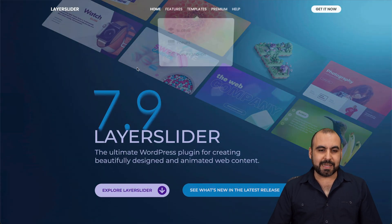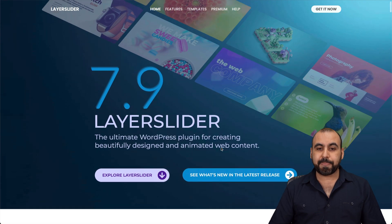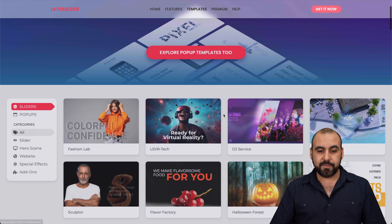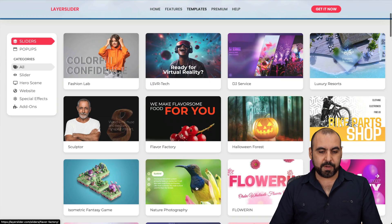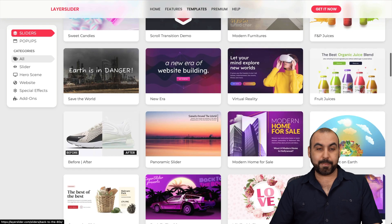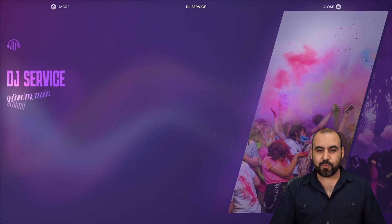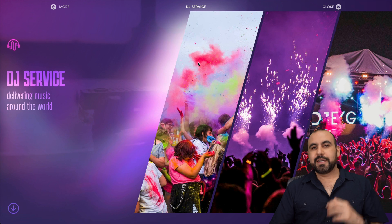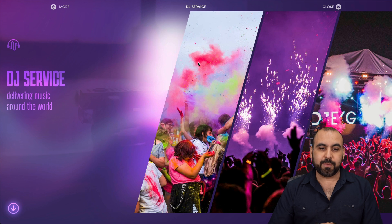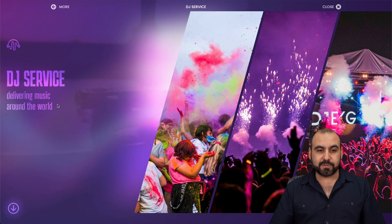Next is Layer Slider, a really nice plugin for slides on a WordPress site. Go to templates and you'll find slides, pop-ups, and pop-up add-ons. I'm checking out the DJ one and the isometric fantasy game template so you can see what you get with Layer Slider. The DJ template flows nicely and looks modern — just having a slider like this at the beginning of your website takes it to the next level instead of a fixed page.